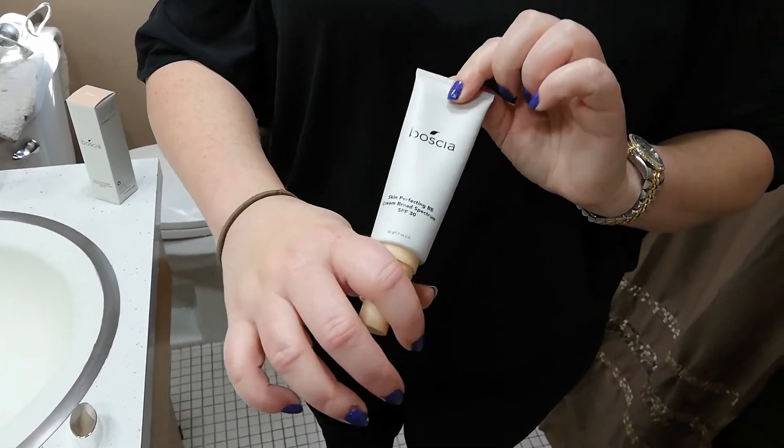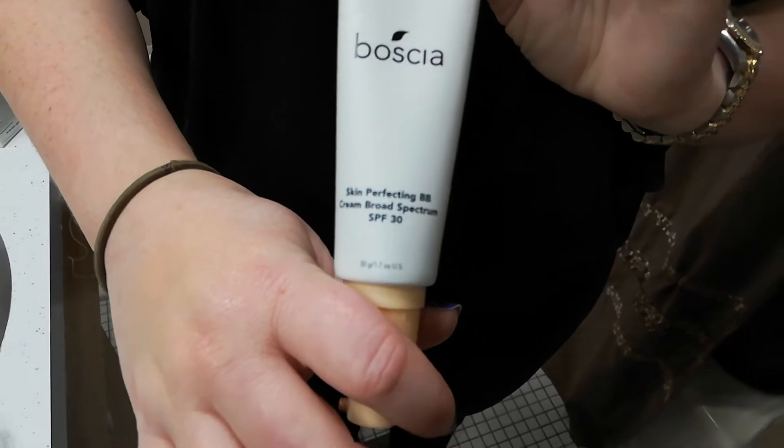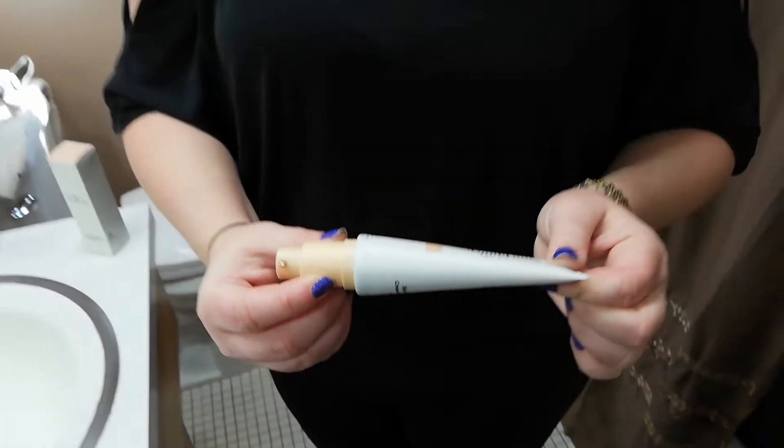Their new foundation beauty balm comes in four different shades. Venus is the one I picked out. Overall I really like the packaging — the pump bottle is very nice. A little bit goes a long way, so if you're using this as your main source of sunscreen, definitely be careful about that and make sure you have a thorough, liberal application to actually get the SPF 30 protection.